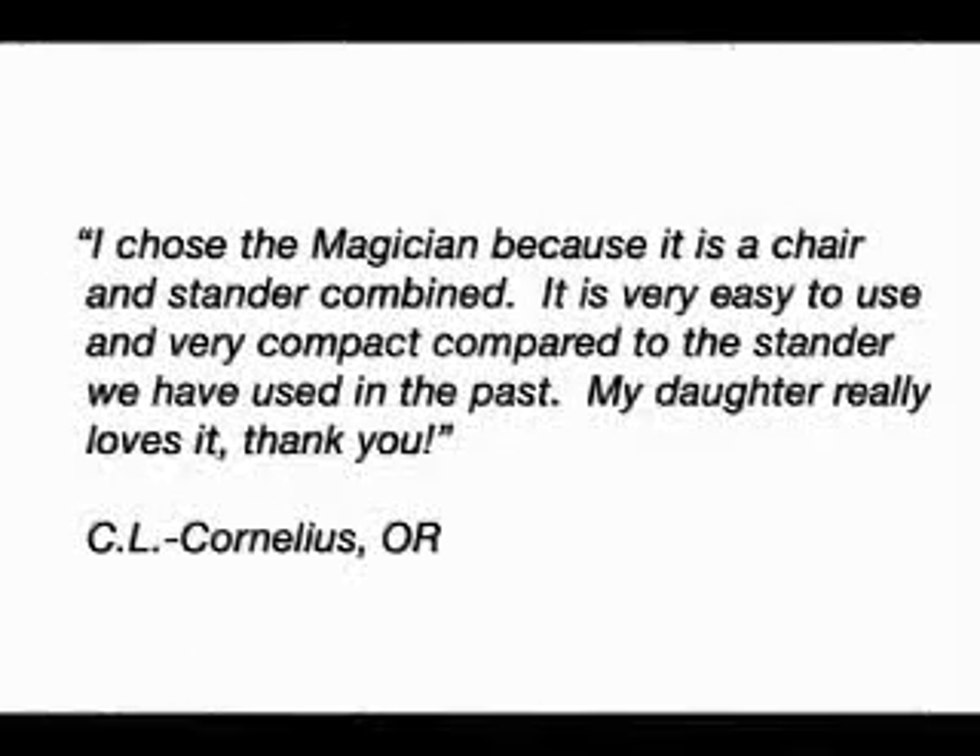I chose the Magician because it is a chair and a stander combined. It is very easy to use and very compact compared to the stander we had used in the past. My daughter really loves it. — C.L., Cornelius, Oregon.